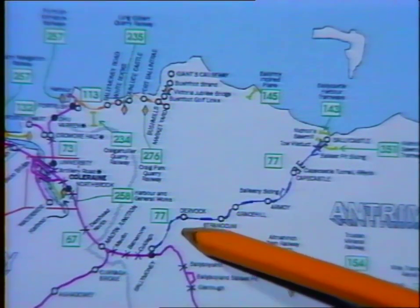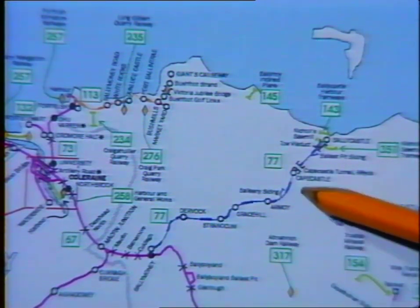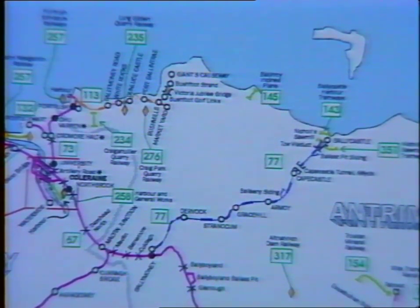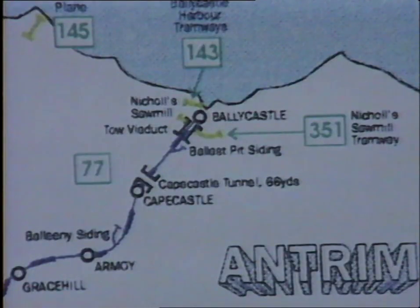The third narrow-gauge line in this sequence is one we have never before covered in this series. The Irish three-foot gauge had its origins in County Antrim in the 1870s. Eventually, lines ran from Ballymena to Retreat and Larne, whilst further north, an independent company built a three-foot gauge branch to link the seaside town of Ballycastle with Ballymena on the broad-gauge route from Belfast to Coleraine and Londonderry. Taken over by the London, Midland and Scottish Railway in 1924, it was the last three-foot gauge line in County Antrim to remain open for passengers.